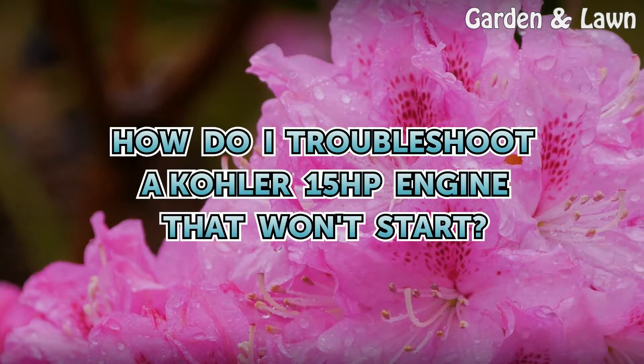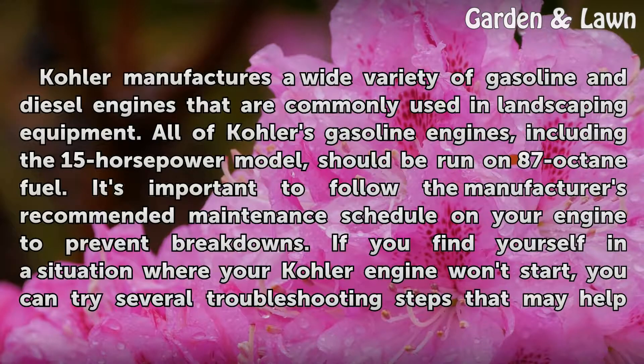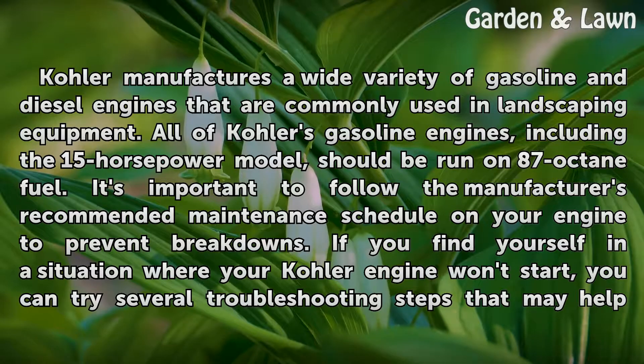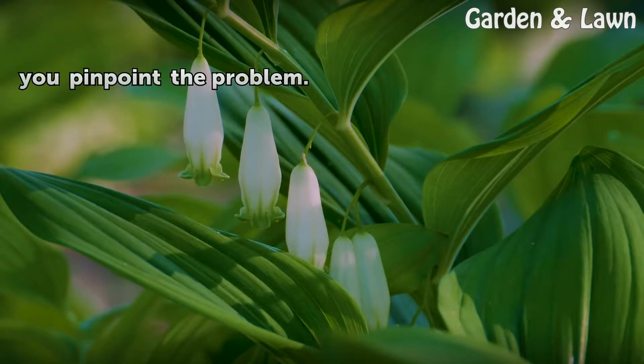How do I troubleshoot a Kohler 15 horsepower engine that won't start? Kohler manufactures a wide variety of gasoline and diesel engines commonly used in landscaping equipment. All of Kohler's gasoline engines, including the 15-horsepower model, should be run on 87-octane fuel. It's important to follow the manufacturer's recommended maintenance schedule to prevent breakdowns. If your Kohler engine won't start, you can try several troubleshooting steps that may help you pinpoint the problem.